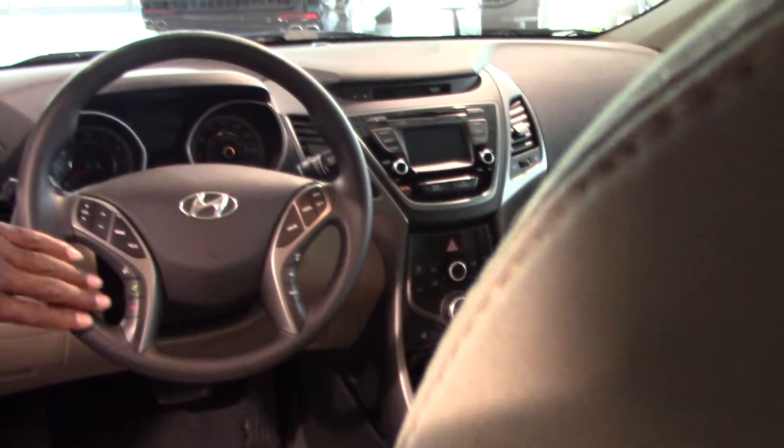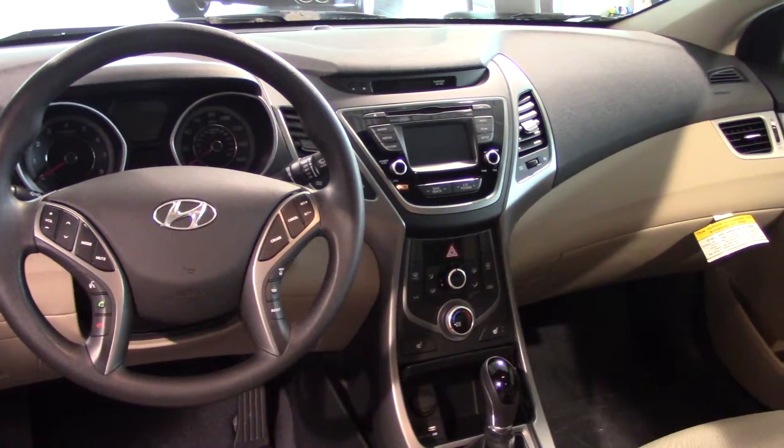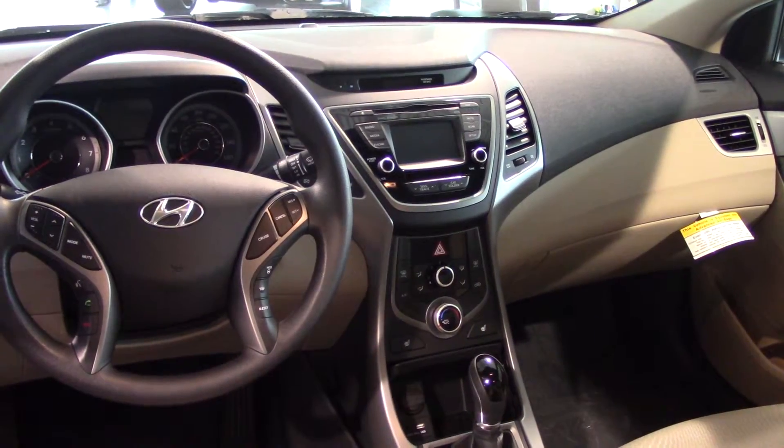Up here on the steering wheel, for your safety and convenience, you've got Bluetooth for your cell phone — you can pair it up before you even leave the lot. Controls for the radio, AM/FM CD player, and iPod and MP3 hookups are in the middle console. We do get Sirius XM radio free for the first 90 days as well.